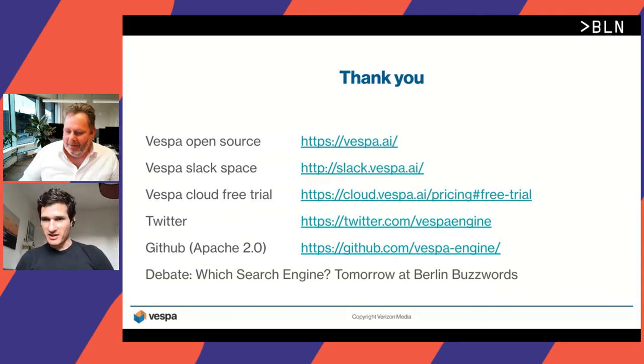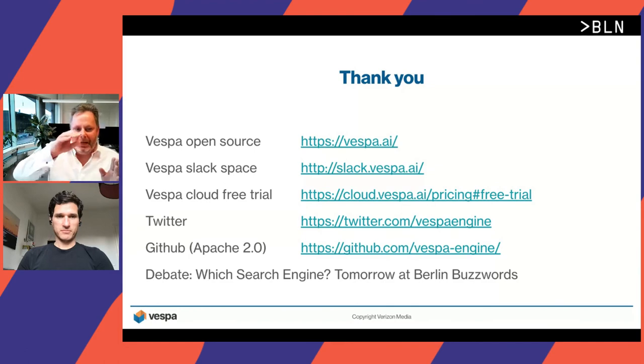One more question on partial updates: are all fields read and indexed, or just the one field you are updating? If it's an attribute field, we don't read the original data from the data store — you apply it in place. You don't need to read the entire document and re-index it back.